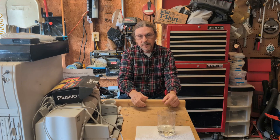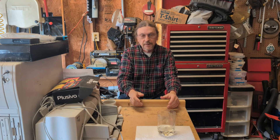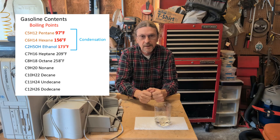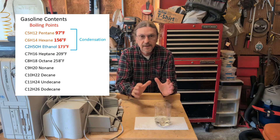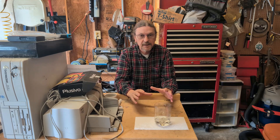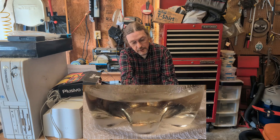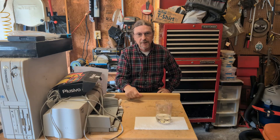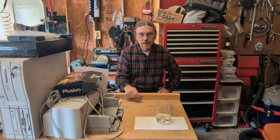The second way gas goes bad is water. Water gets into gas through condensation. When you fill up your lawnmower, air gets into the tank and into the gas can. When the lighter weight volatiles evaporate into this fresh air, that cools the gas down the same way sweat cools down your body. As the air temperature in your garage or tool shed drops overnight, the humidity in that air condenses out, and this will cause water to puddle at the bottom of the fuel tank and the gas can.